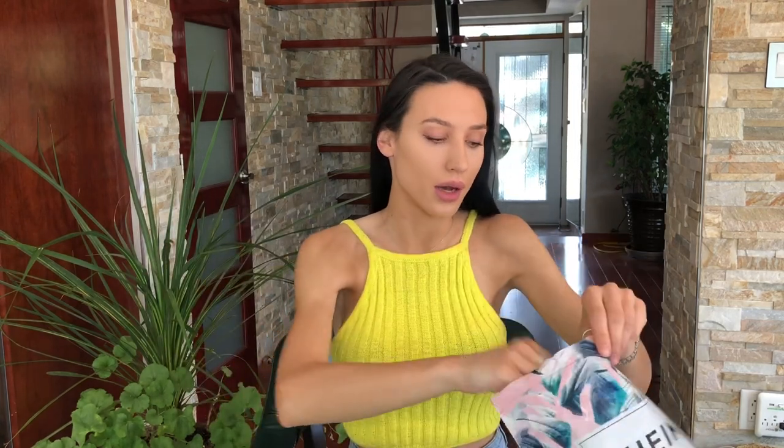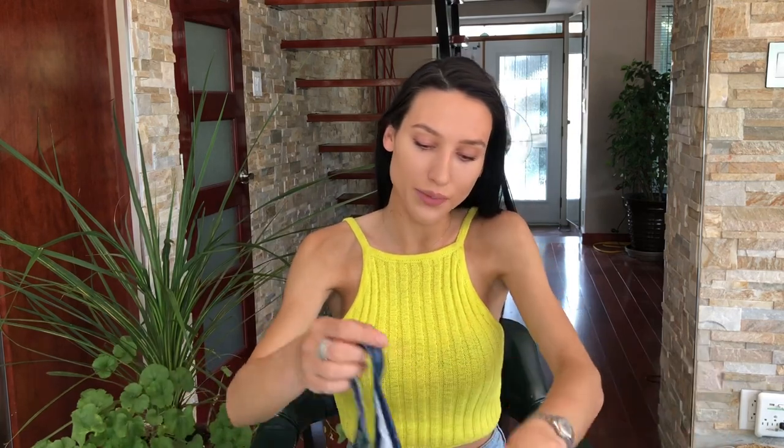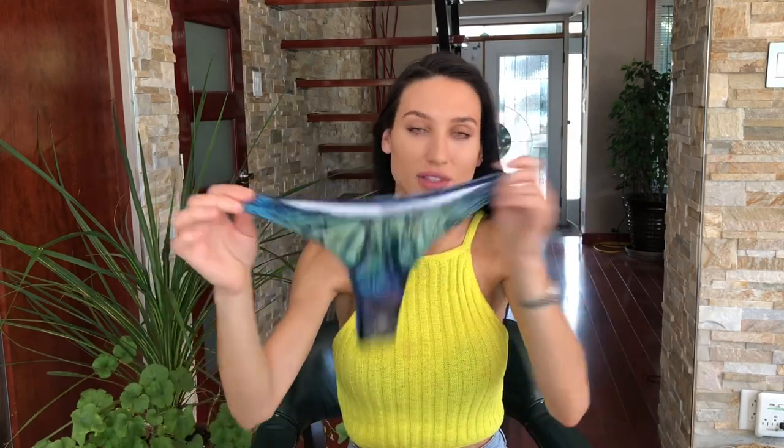All the bikinis came in a cute little bag like this, which is great to keep yourself organized when you're traveling. The first bikini is probably my favorite — it is a metallic snake print bandeau with a very cheeky bottom. If you love minimal coverage, this is great.